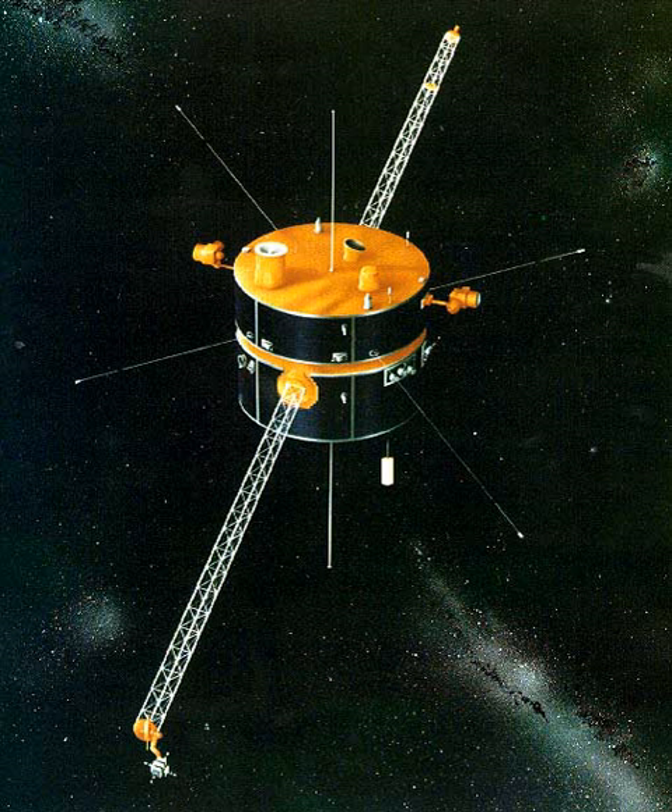Wind was designed and manufactured by Martin Marietta Astro Space Division in East Windsor, New Jersey. The satellite is a spin-stabilized cylindrical satellite with a diameter of 2.4 meters and a height of 1.8 meters. It was deployed to study radio waves and plasma that occur in the solar wind and in the Earth's magnetosphere.